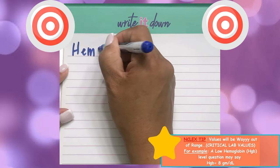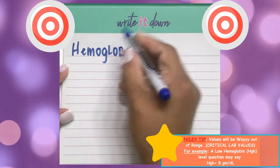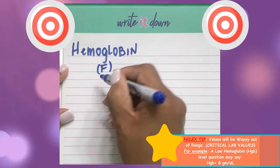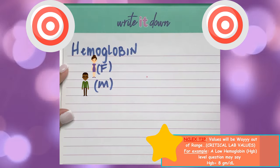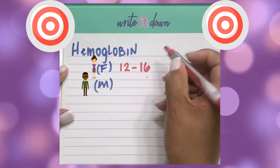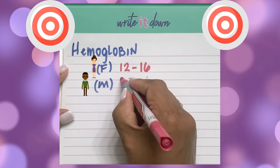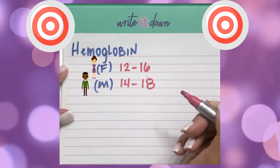For hemoglobin and hematocrit, make sure to remember that they're divided between females and males. The way I remember hemoglobin is that females mature quicker than males between the ages of 12 to 16 years old. So the range for female hemoglobin is 12 to 16, and males between 14 to 18.